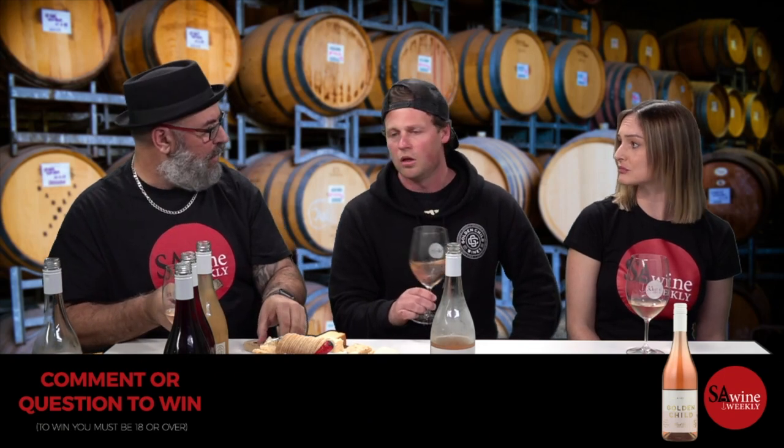The Beach Bum Rosé retails at $25. It's a very small batch — we make about 400 dozen. You can order online, through our website, Instagram, or Facebook.